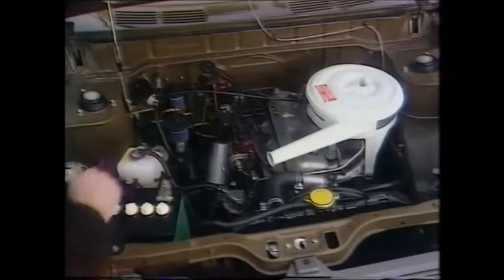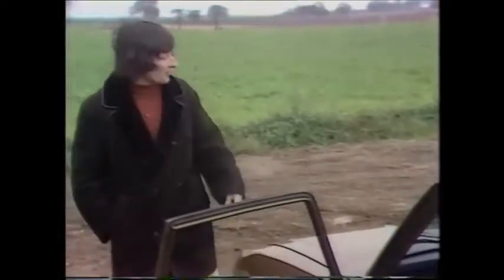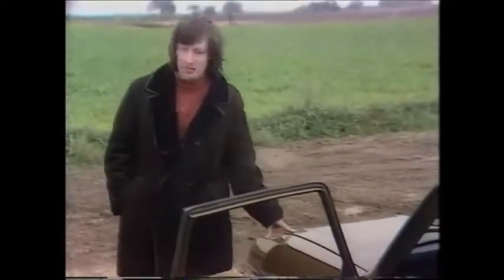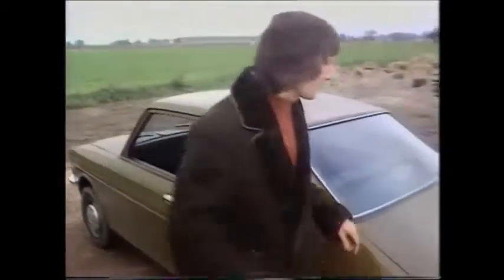Sealed cooling, and servicing only necessary every 6,000 miles. I've been finding it's really entirely happy on only two-star petrol. As for the rest of the hardware, there's McPherson struts, an anti-roll bar, and disc brakes at the front, radial tyres are standard, a four-speed gearbox, and a prop shaft leading back to a drum brake rear axle. It's all utterly straightforward.